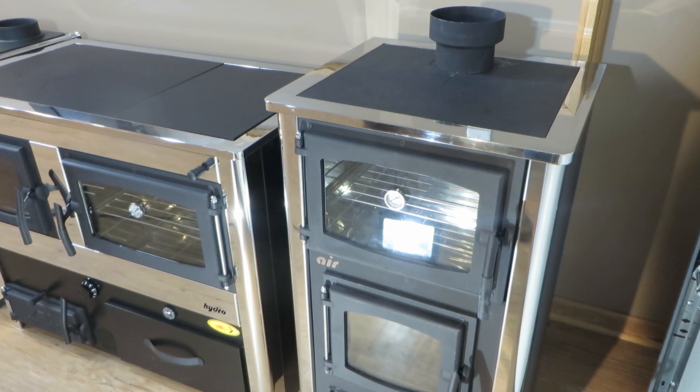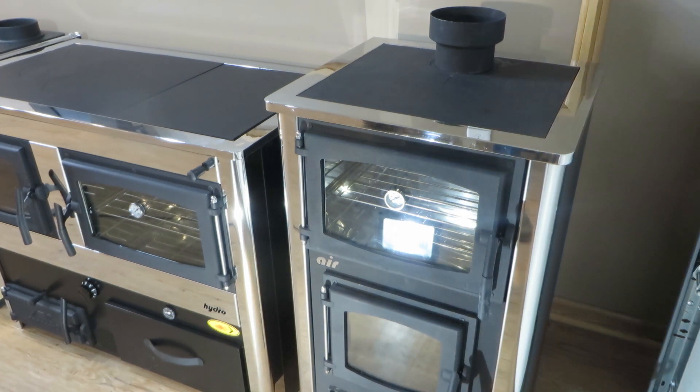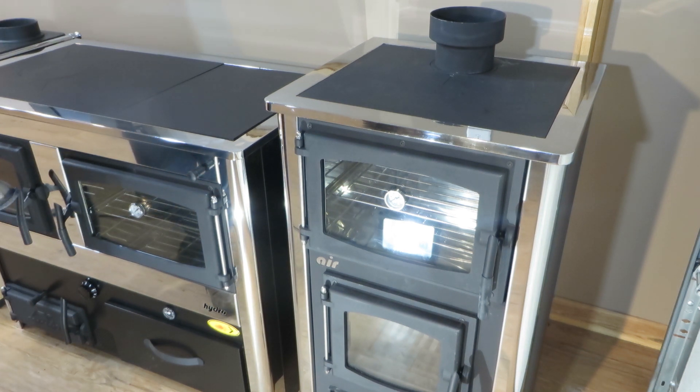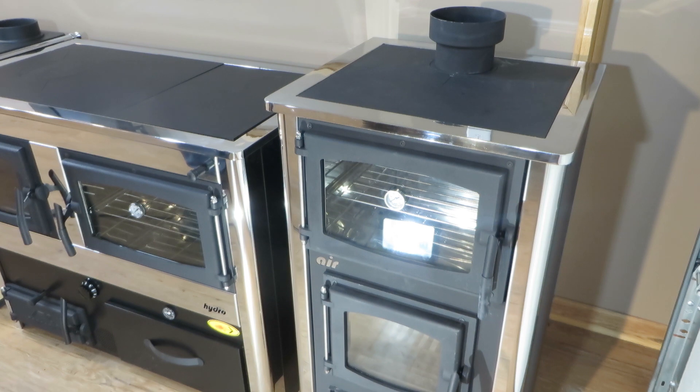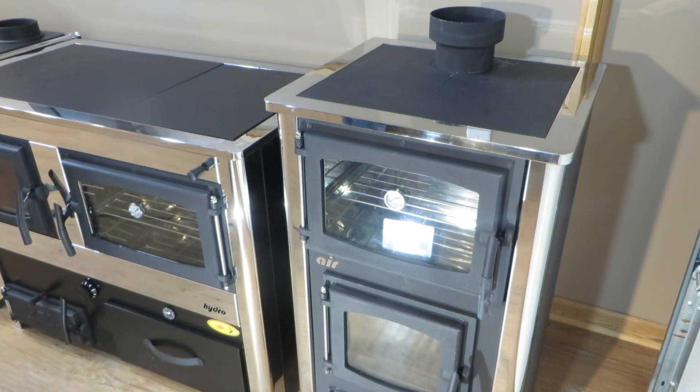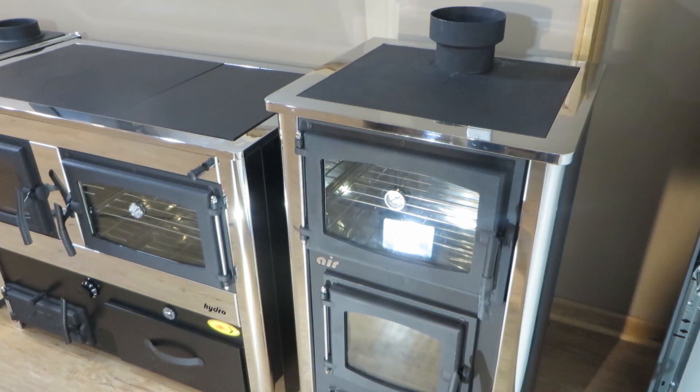Another reason I'm really excited about it — we also have the larger model, which is available in wood or as a boiler. This is actually the hydro version, which is the boiler, so this will heat your house if you have hydraulic heating. Very, very cool — nothing else like it on the market, and the price is excellent, very competitively priced.